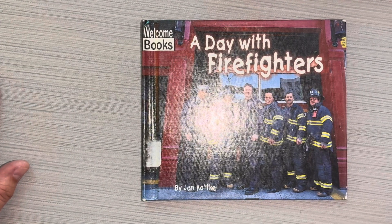Hey boys and girls, this book is called A Day with Firefighters by Jan Kotke.